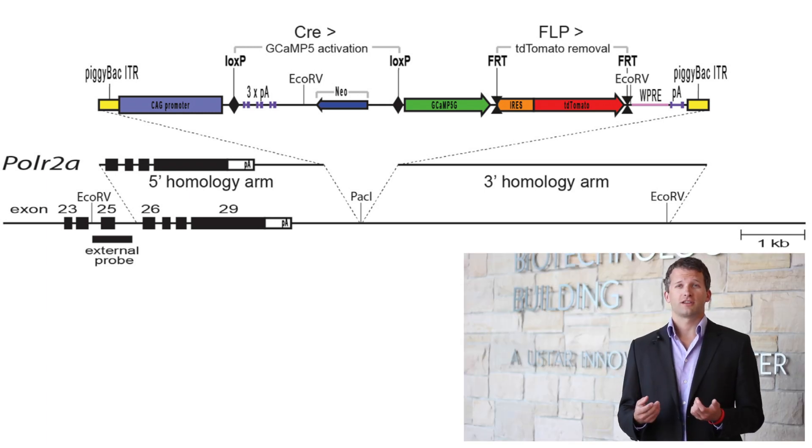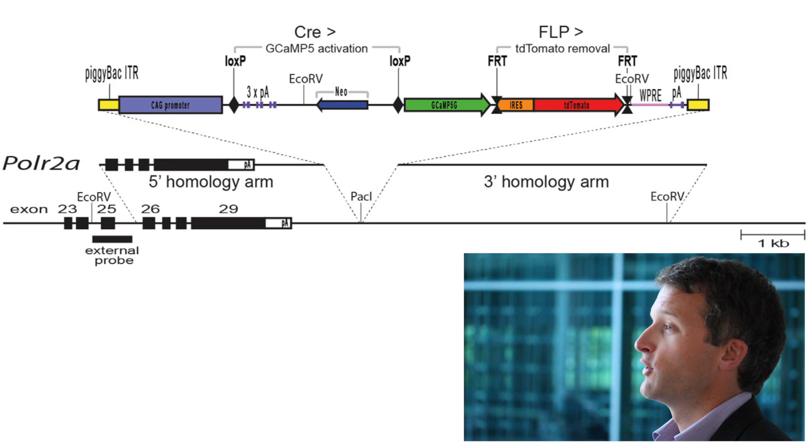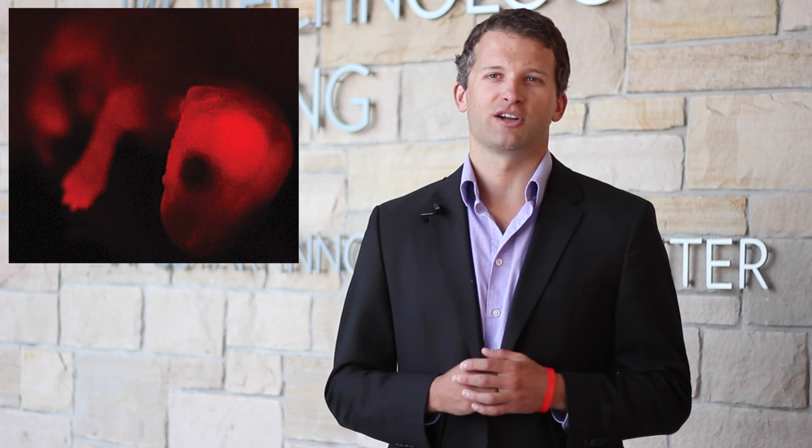We targeted our construct to the RNA polymerase II locus, permitting straightforward crossing with other available reporter lines. This locus also appears to be more highly active in glial cells than ROSA26. The inclusion of TD Tomato offers several benefits including detection of GCaMP5-positive cells in quiescent tissue, the ability to visualize full cell morphology, and in some CRE crosses, cheap and easy phenotyping.